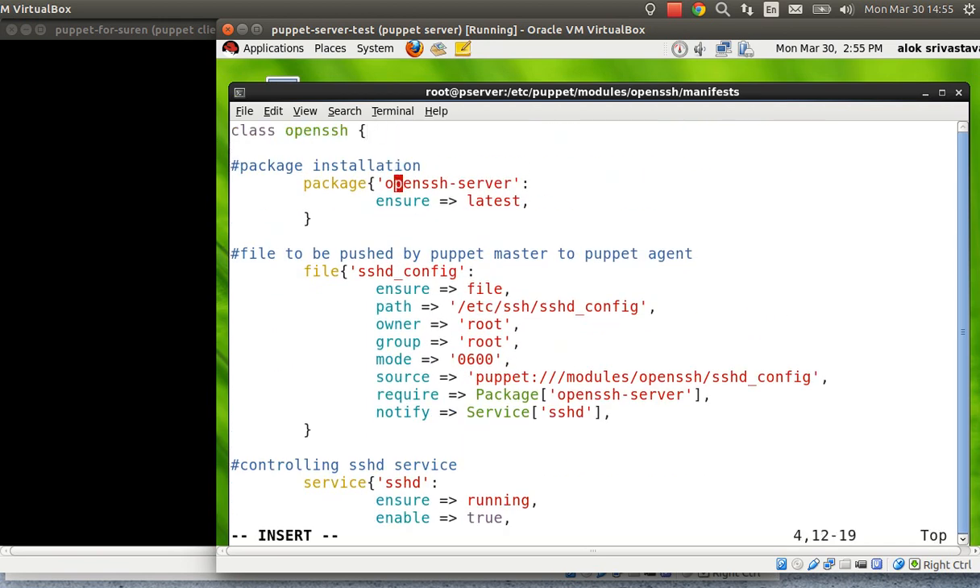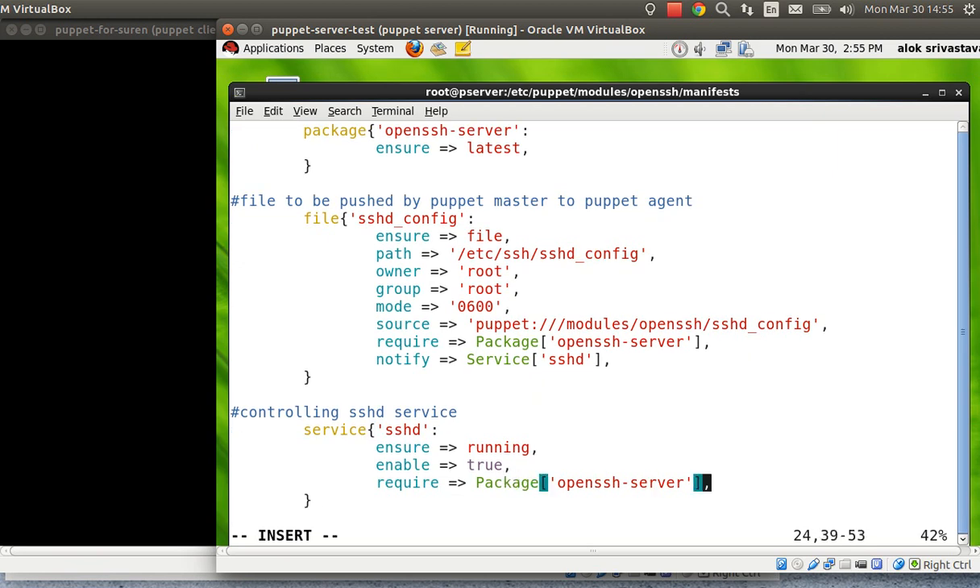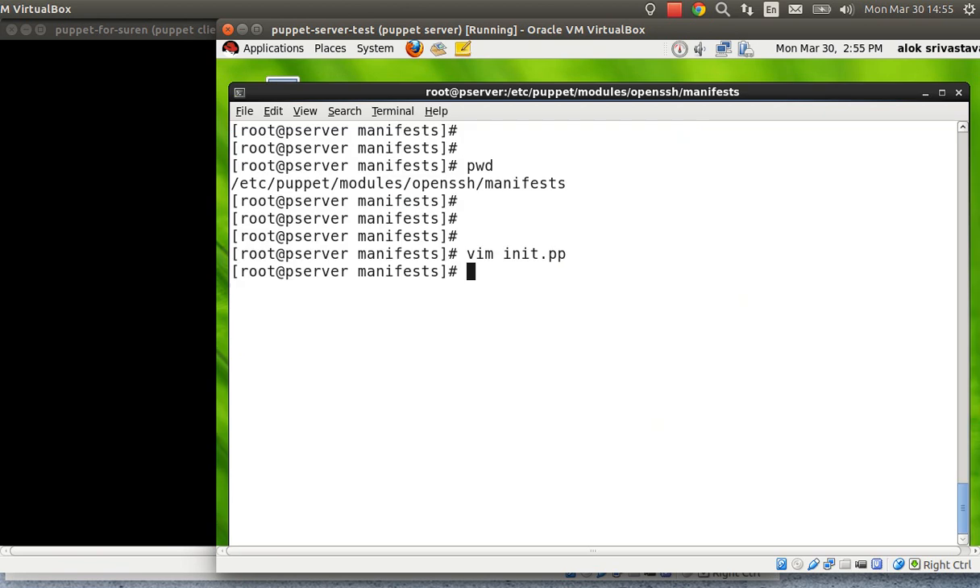I close the class. So to summarize: first Puppet checks whether the package is installed and at the latest version. Then the source file gets copied to the specified path on all client machines with the correct ownership and permissions. The file won't be created unless the package is installed. If the file changes, it notifies the service to restart. The service also requires the package. I save and exit — so far so good.